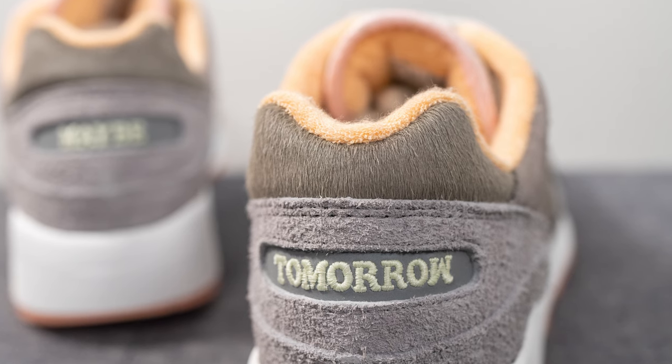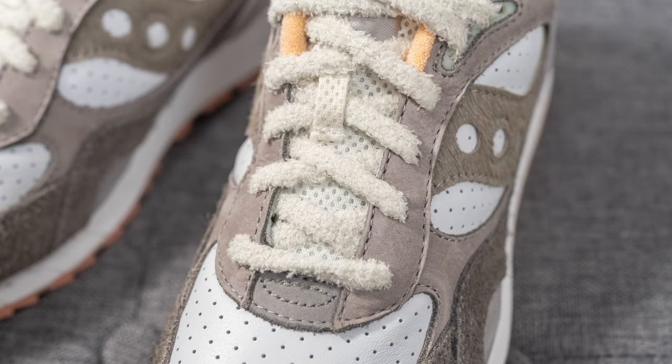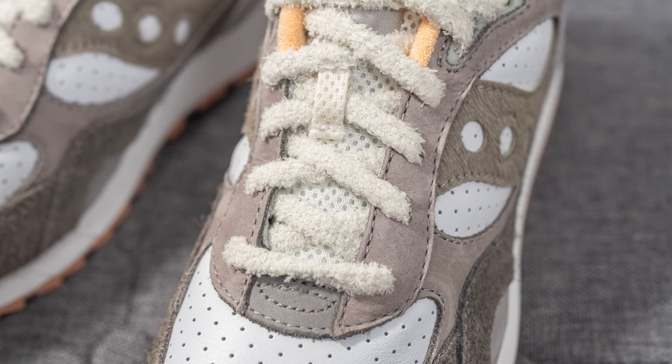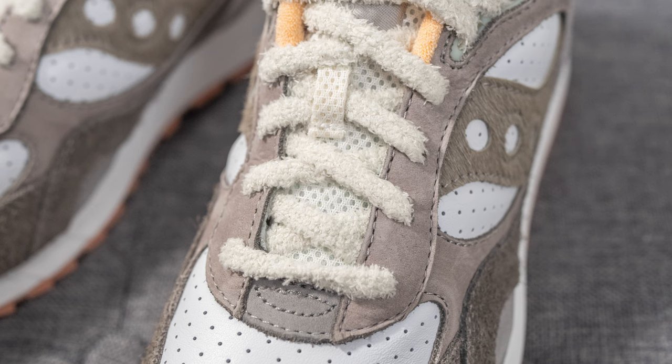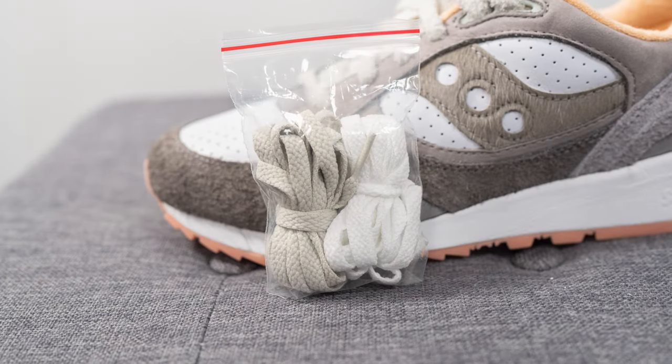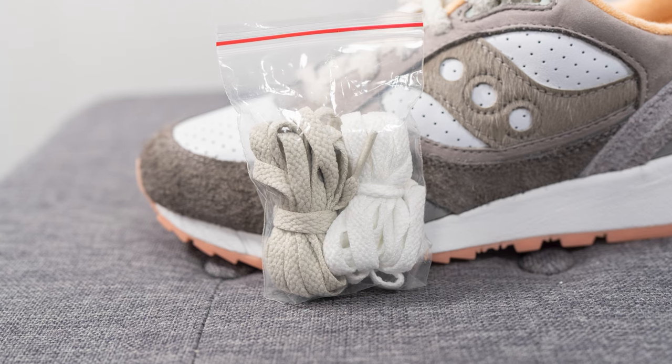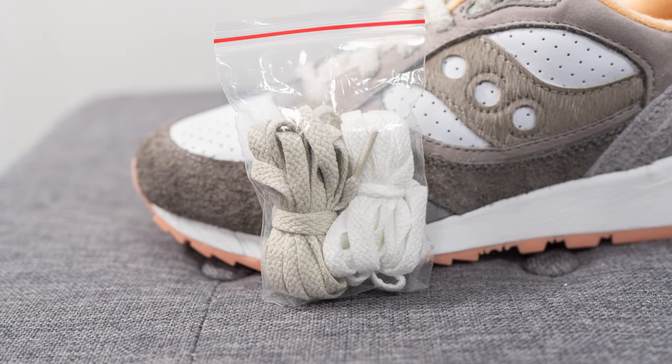As for the laces, these come with three different lace options. The standard default laces are fuzzy laces inspired by a rabbit, but they also include regular flat laces in both white and gray. Personally, I prefer the fuzzy laces — they give the shoe more character, and since the shoe is inspired by a hare, might as well embrace it 100%.